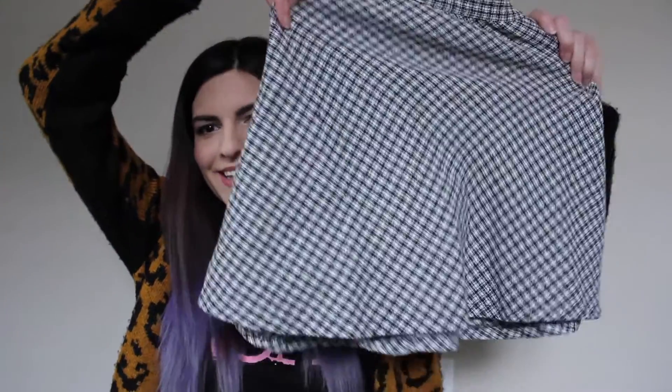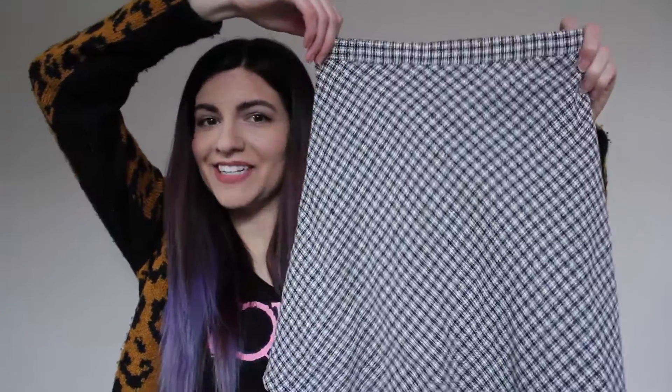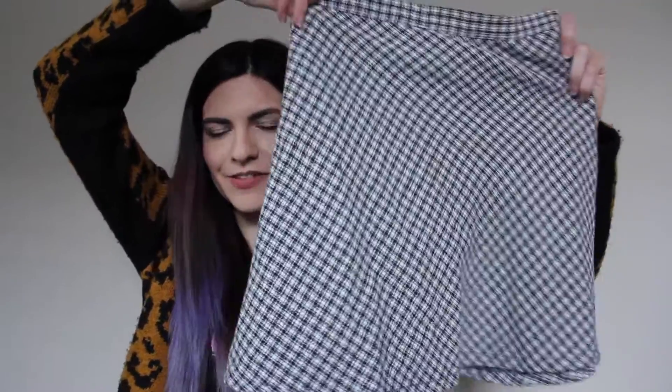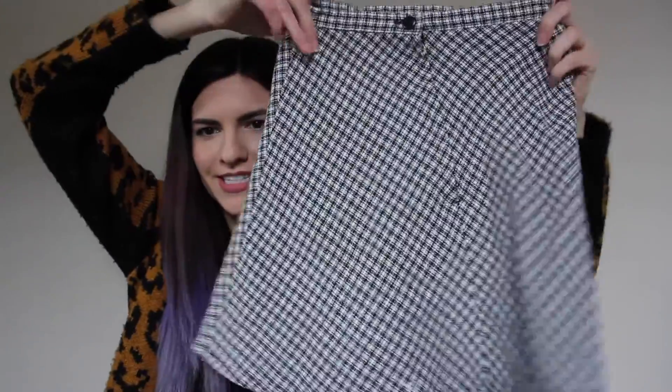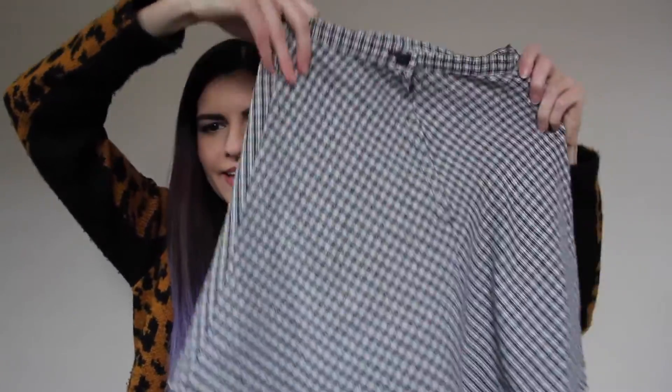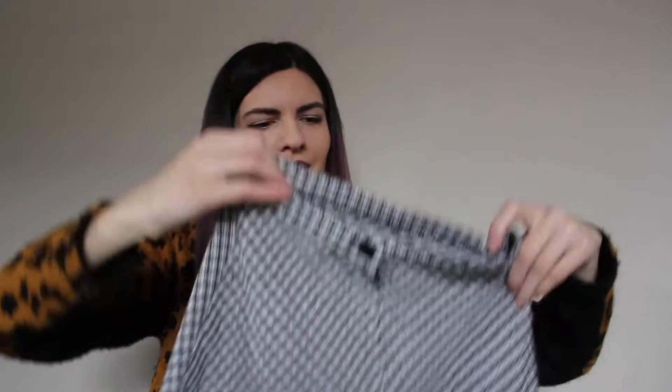The next thing I have to show you guys is a skirt, and this skirt is so sweet. It is this vintage 90s skirt from Le Chateau. It's basically just like a circle skirt or skater skirt, and then it has a zipper at the back and a little button. I was so excited when I found this — I just thought it was so cute.